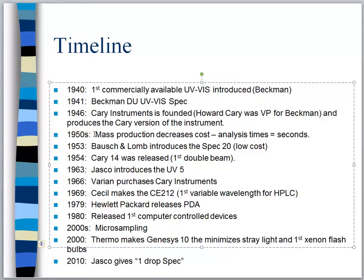In 1954 the Cary 14 was released from Cary Instruments. This was what we call a double beam instrument — instead of using one beam of light, it used two beams of light. No other instrument had really utilized that up to that point.